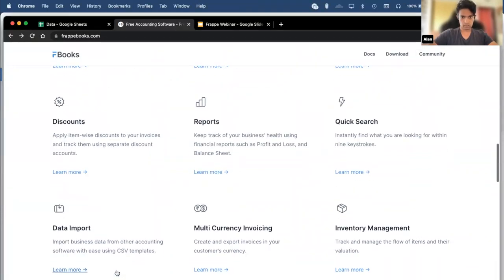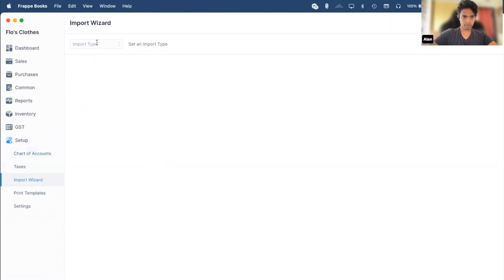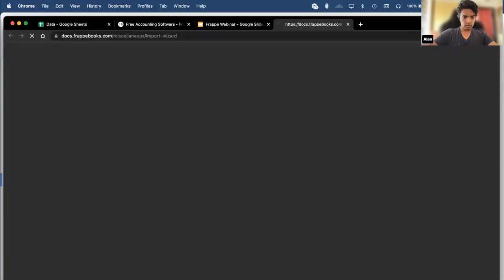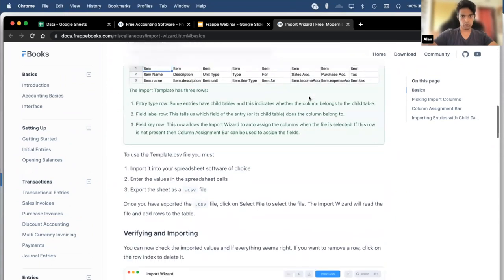Next we have data import. If you're currently using some other accounting software, you can import data into Frappe Books using the data import tool. You click on Setup and then Import Data. This is a very convenient tool — you can click the plus item and add new entries, so it doubles as a bulk entry tool too. If any of these features seem complicated, you can click on the Help button. Clicking Help opens the documentation for the current feature you're using. For example, now we were using the Import Wizard — you can see the documentation page for Import Wizard has been opened, and scrolling here will show you how to use it.